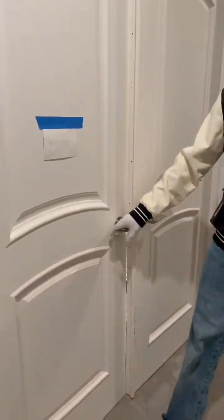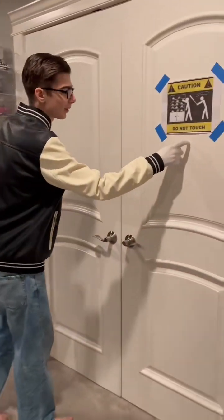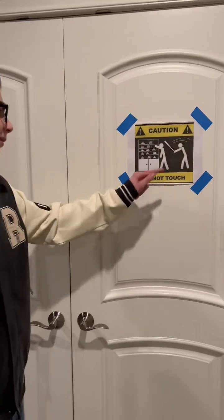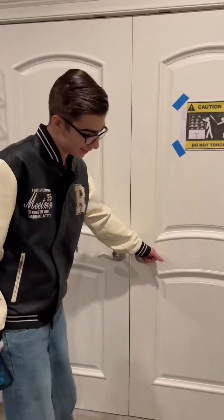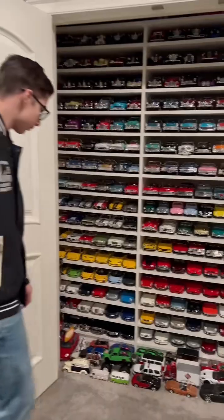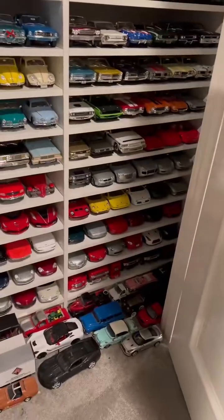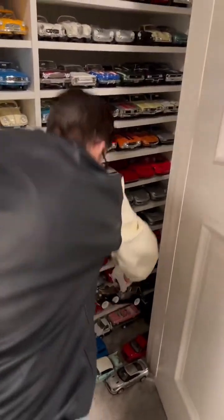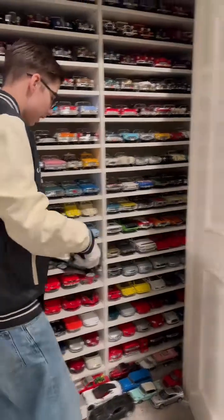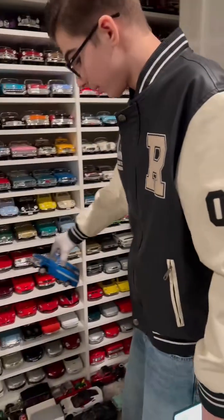Now let's check in here — 'Do Not Enter.' That's for my cleaning lady; she doesn't speak English, but there's a picture here for her too. These are either mostly donated, and my very first ones I've ever owned are down here. This is my very first one I ever owned right here — my 1929 Lincoln. And this guy was my second one I ever owned.